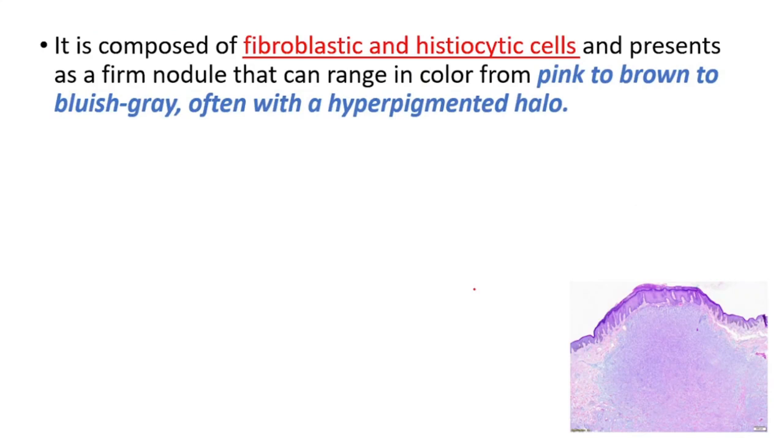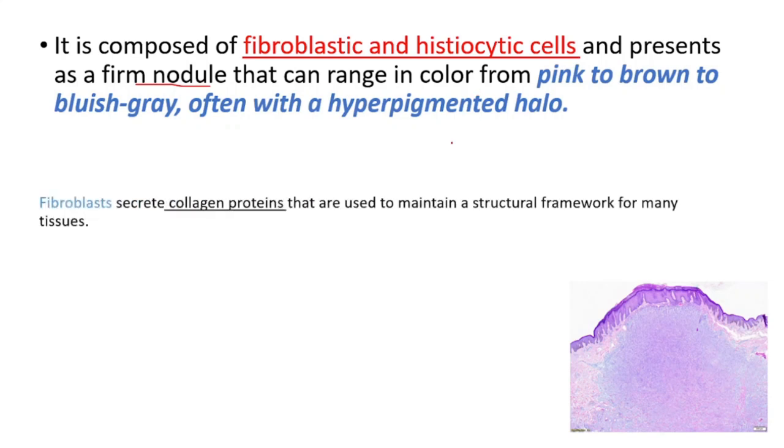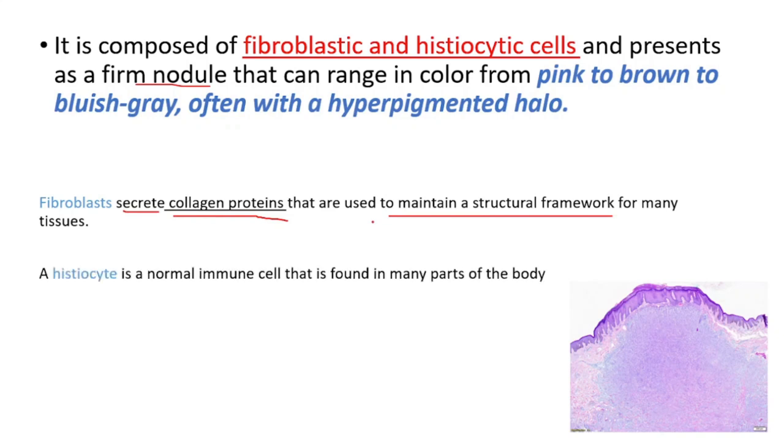It's composed of fibroblastic and histiocytic cells, and presents as a firm nodule that can range in color. Fibroblasts are the cells that create collagen proteins that are used to maintain a structural framework for many tissues. Histiocytes are a normal immune cell that is found in many parts of the body.